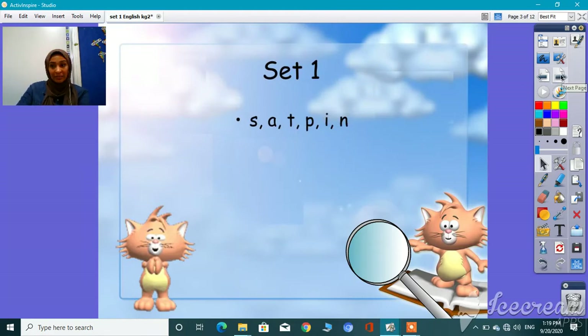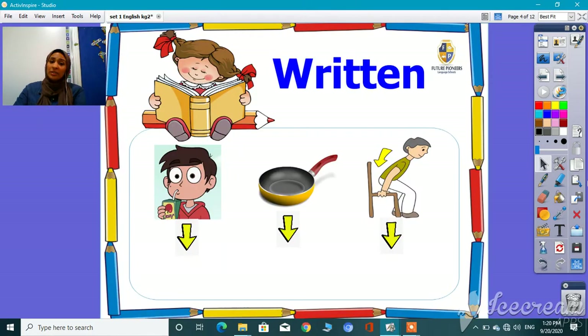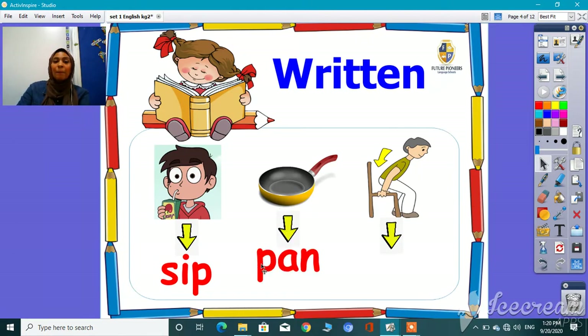Okay, let's go inside. What are these? These are some words you are going to write. So let's try to read the first one. S, I, P. What's next? What's this? What do you think? Great. Pan — P, A, N. So, pan.